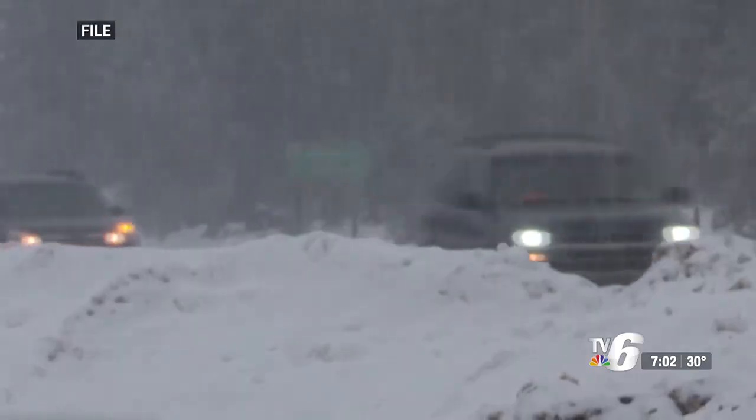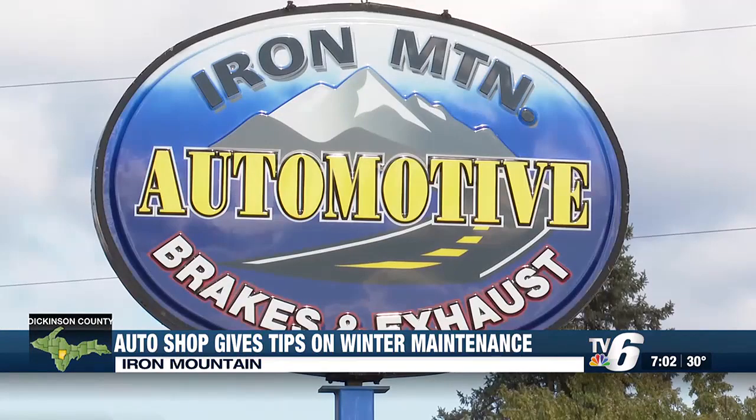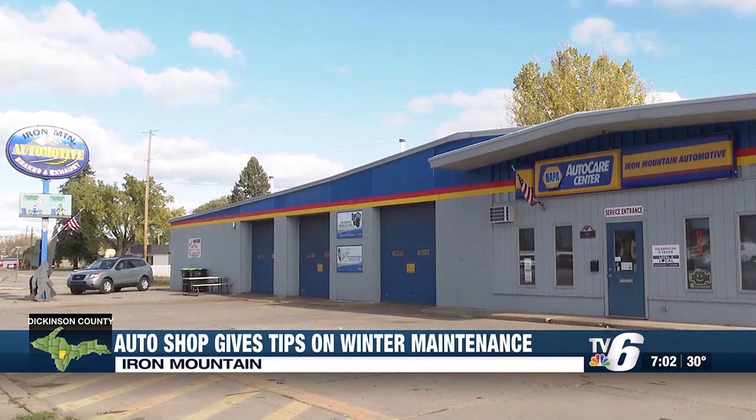In Upper Michigan, winter doesn't wait until December 21st to get started. TV6's Iron Mountain Kingsford Bureau reporter Blake Ryerson shares some tips on how to prepare your vehicle for the cold season. Snow has already arrived in parts of the UP, so he asked Iron Mountain Automotive for advice on how to keep a car maintained for the winter.